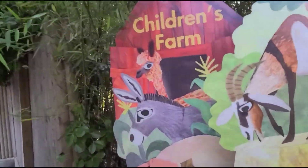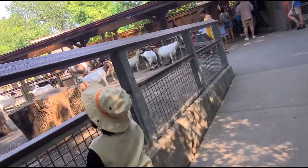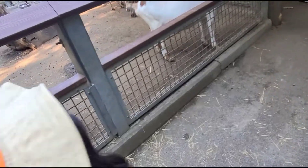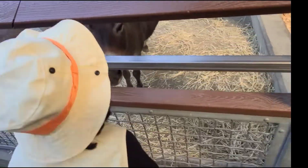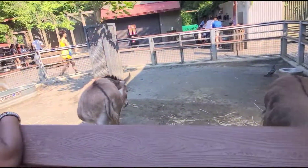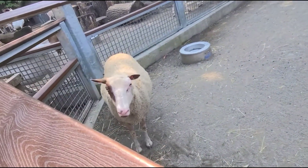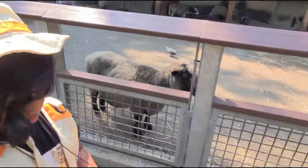Now we are in the children's farm. Look, what is it? It's a goat. This is a donkey. Look, what is this? This is a sheep. And this is the ducks. This is all for today. Bye-bye!